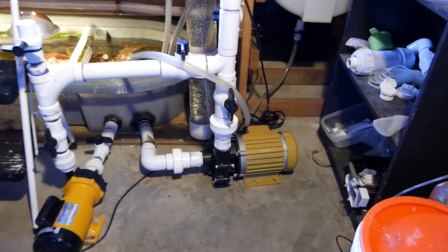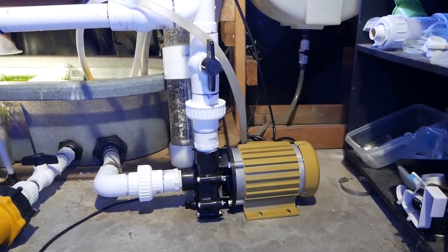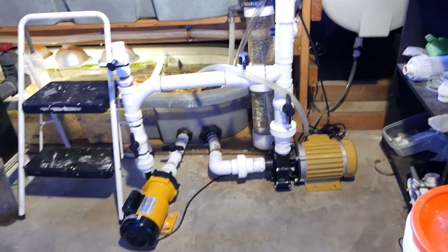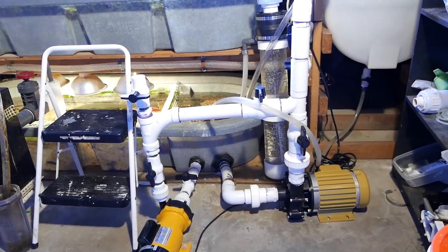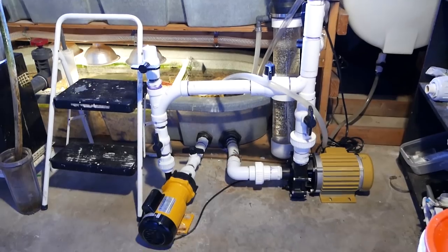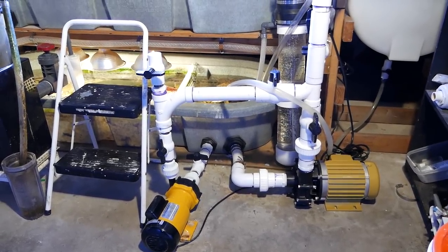I sent the Reflow pump in to Reflow for warranty — it had been two and a half years and was still under warranty, so it just cost me the price of shipping to get it fixed. Those guys did a great job; the pump came back looking like brand new. Because of my backup pump, something that should have been a problem just wasn't. Reflow was awesome to work with.